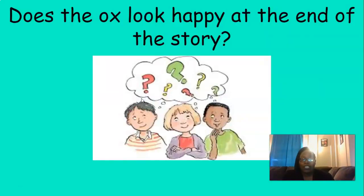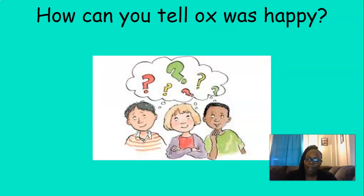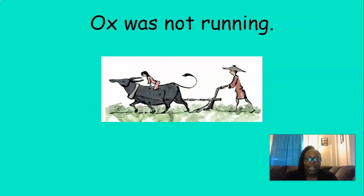Now I'm going to ask you a couple of questions about the story. If you need to, it's okay to go back and rewind the video to look for the answer. The question is: does the ox look happy at the end of the story? That's right, yes — ox looks happy. How can you tell? Ox was not running. He kept running and running, but when he ate and his belly got full, he didn't run. He's walking now — he's very happy.